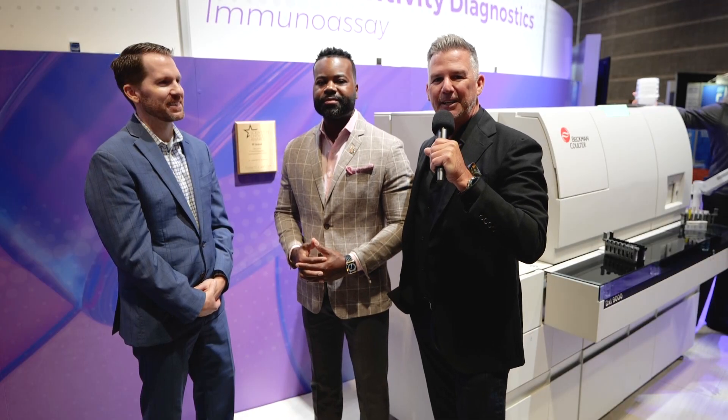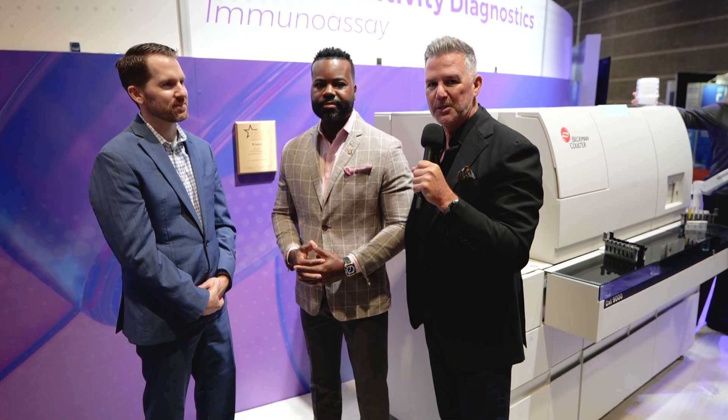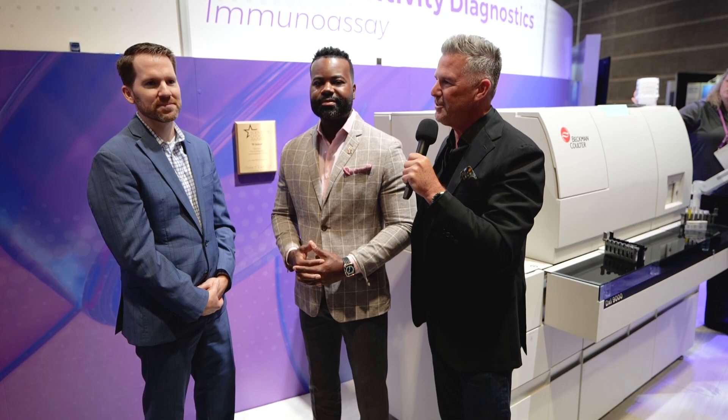Hey everybody, Scott Adams here again at ADLM. I am in the Beckman Coulter booth with my good friend Tim and Devin. We're talking lab today — how's the show going for you so far?